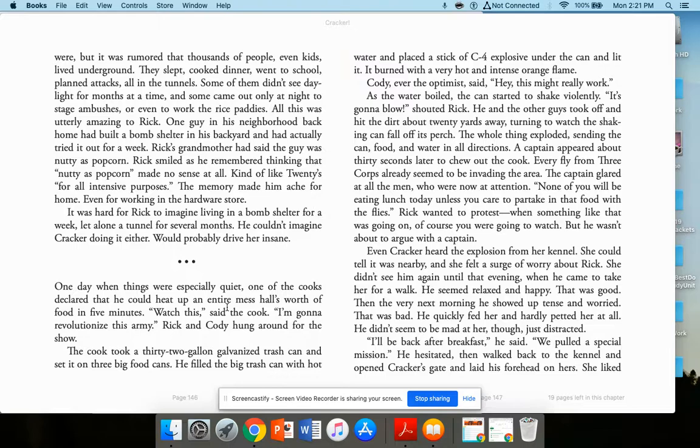One day when things were especially quiet, one of the cooks declared he could heat up an entire mess hall's worth of food in five minutes. He took a 32-gallon galvanized trash can set on three big food cans, filled it with hot water, placed a stick of C4 explosive underneath, and lit it. It burned with a very hot, intense orange flame. As the water boiled, the can started to shake violently. 'It's going to blow!' shouted Rick. He and the other guys hit the dirt about 20 yards away. The whole thing exploded, sending the can, food, and water in all directions.